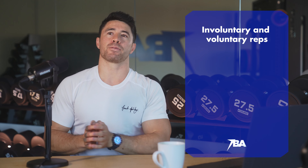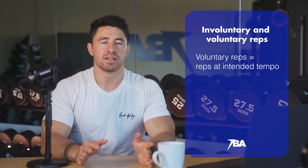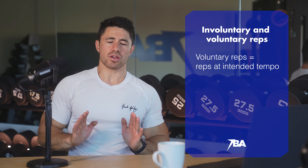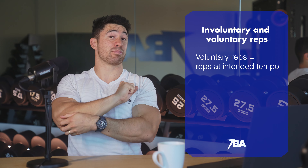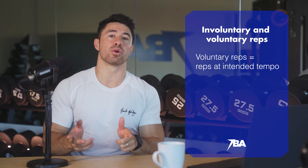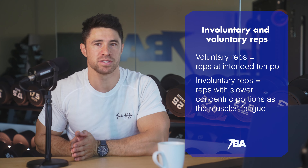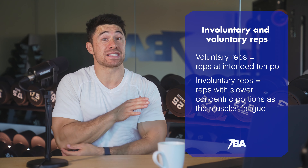I want to introduce the concept of involuntary and voluntary reps. Voluntary reps are reps that go up without a fight — everything's working as intended, like a volunteer coming to help. So if we're doing eight reps of dumbbell chest press and they all go up at the designed tempo — two seconds down, one up — those are all voluntary reps. But what we want for building muscle is involuntary reps, where the muscles involuntarily need to call on more muscle fibers to lift the weight because the rep slows down.